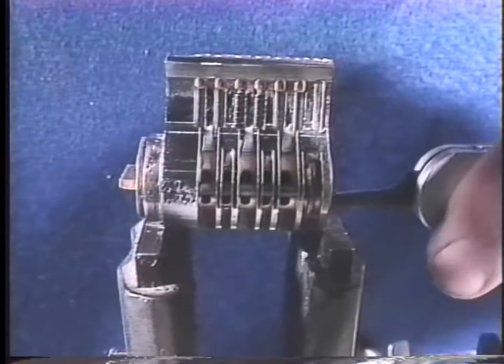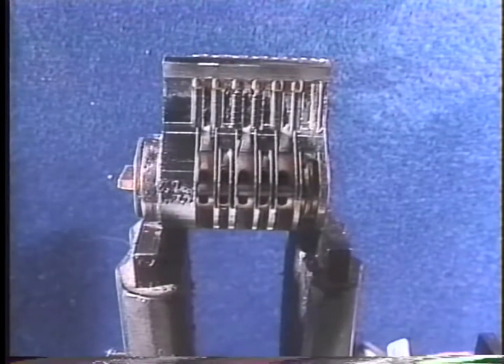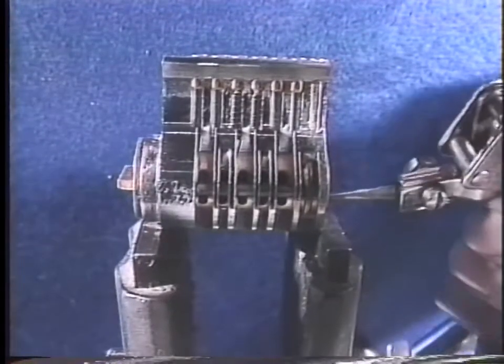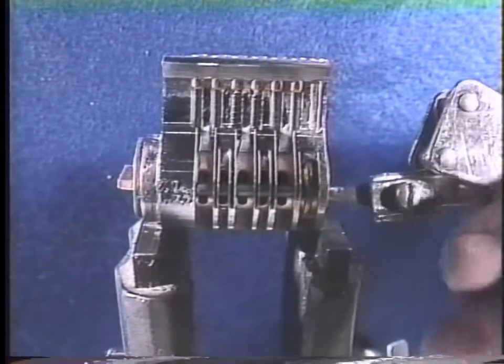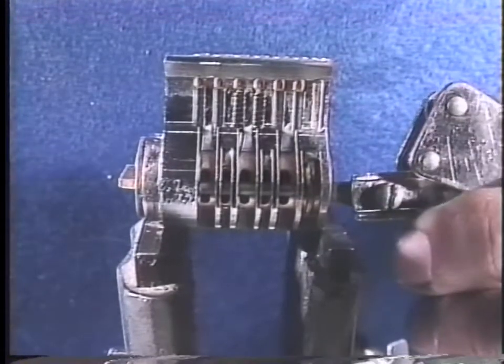Rake picks are a good first shot because they'll open many locks instantly. Another option is the snap gun, which doesn't rake or pick but actually bounces the lower pins against the upper or driver pins. As they bounce, the shear line is exposed momentarily. With a little tension on the lock, the lock will open as soon as the shear line is exposed. Snap guns are a great innovation and will open many locks instantly.